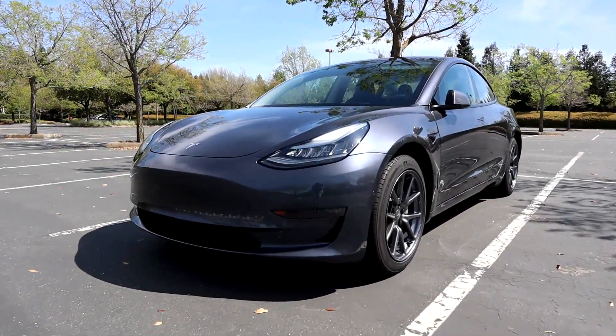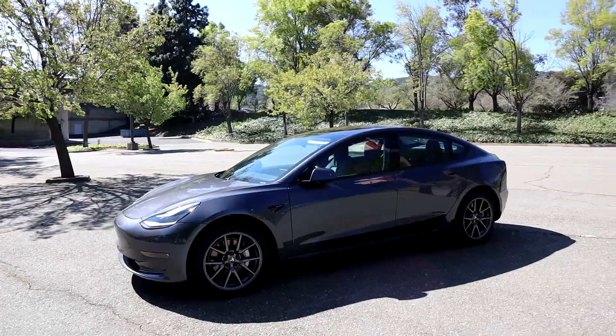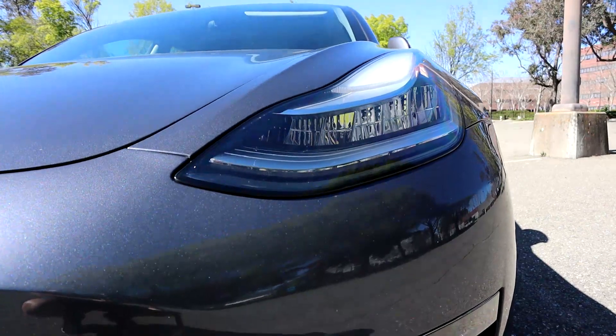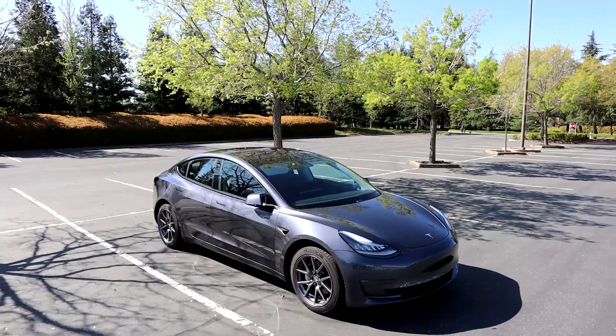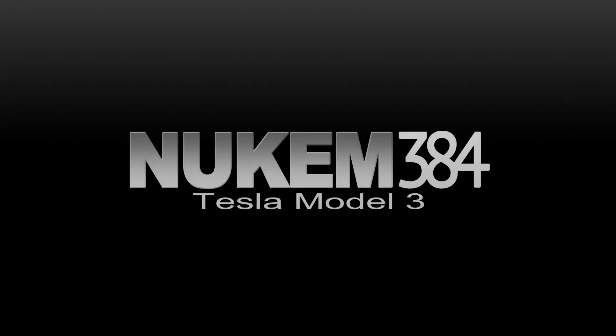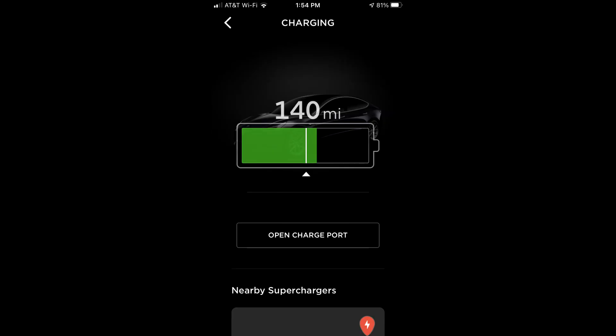Hey guys, today I'm going to be talking about when your car overshoots its charge limit that you set. So maybe this has or hasn't happened to you, but let's say you set your charging limit to 90%, and then the next day when you unplug, you notice that the MCU is at 92%. So how does this happen, and why is it happening?